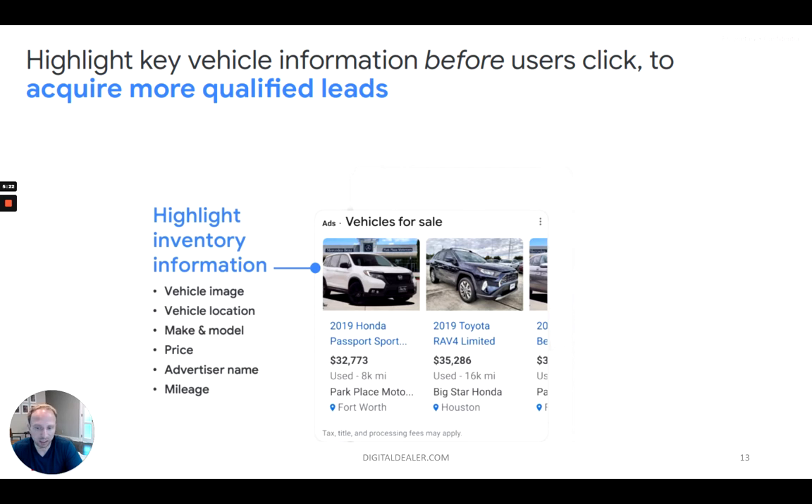The way vehicle listing ads work is actually very similar to Google Shopping ads in general, and it's powered by the Google Merchant Center. These are the main components that make up vehicle listing ads: the vehicle image, the vehicle location, make and model, price, the name of the dealership, and the mileage. This works a lot better for used cars than new cars, because new cars everyone's going to have pretty much the same image, the same price — the MSRP — and no miles. With used cars, you're actually able to differentiate a lot better. So VLAs, although you could do new and used cars, works best on used cars.